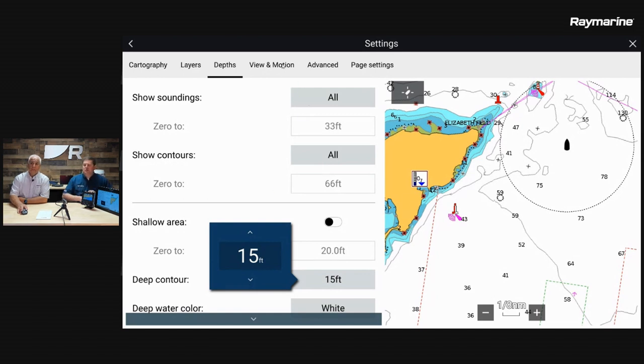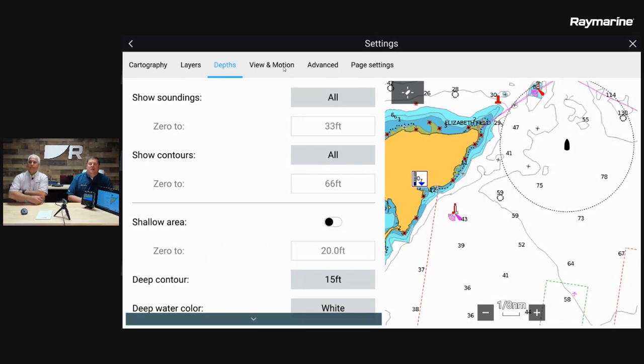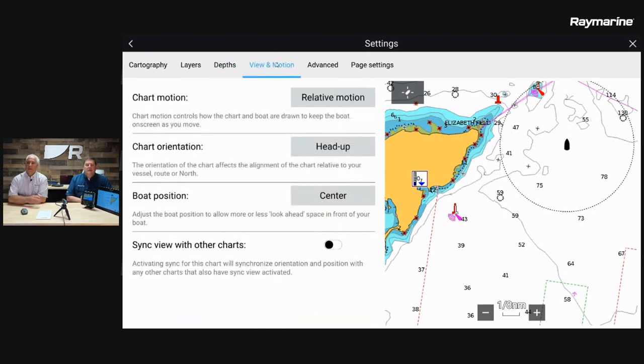It's very easy to get to through the settings menu, and it's all on the depths tab. So we're going to move on to the view in motion tab. View in motion controls different functions of the chart related to how it is oriented and where it places the boat on the chart.